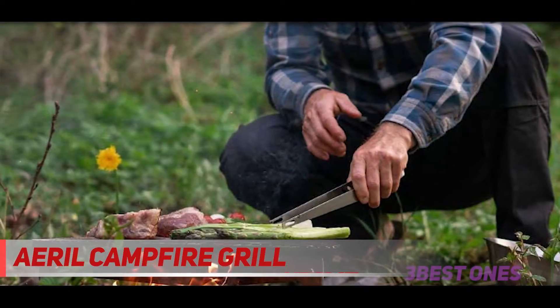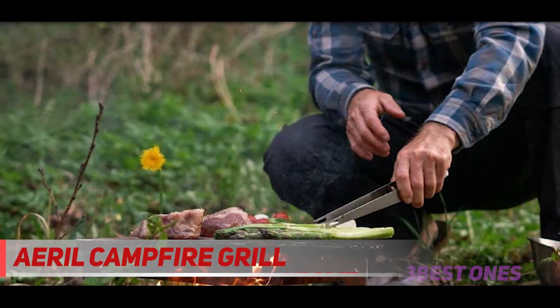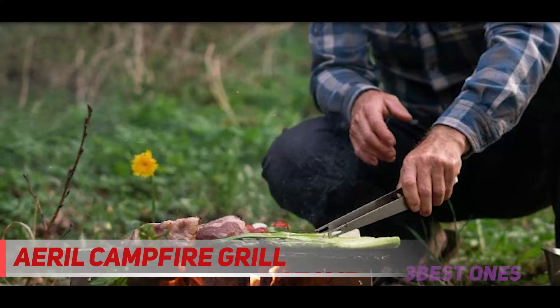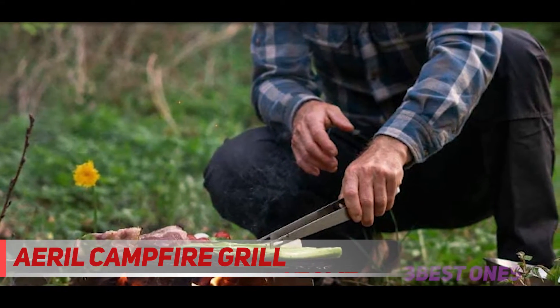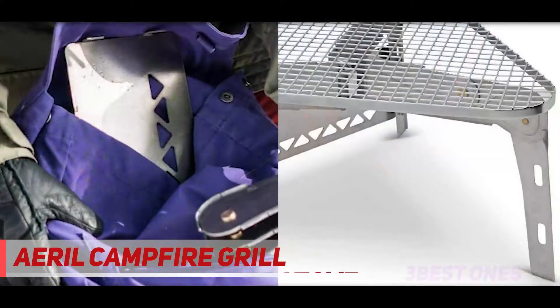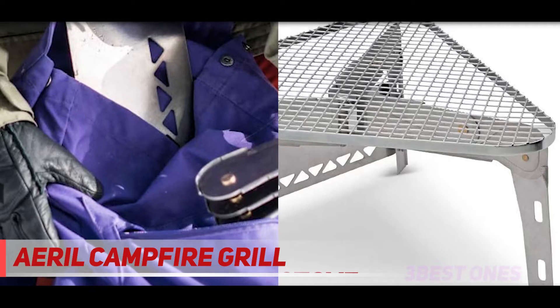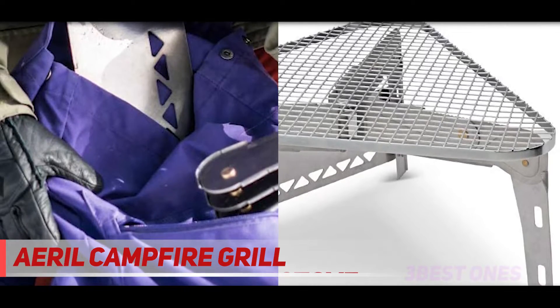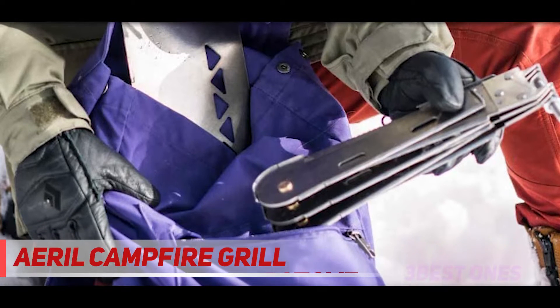It has two burners with a total of 20,000 BTUs of heat — plenty enough to quickly, thoroughly, and evenly cook pretty much anything. It's not the best unit on the market but you get what you pay for, and I don't have very many actual gripes about the product, save the chrome plating on the grate — it adds little and will likely flake off quickly. Check out the description for more information and latest price.